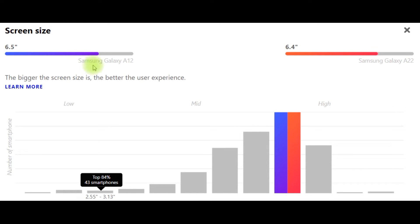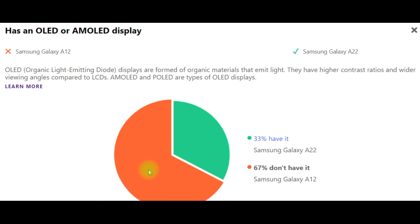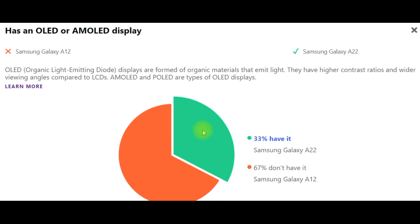Display and screen size: Samsung Galaxy A12 – 6.5 inches, Samsung Galaxy A22 – 6.4 inches. The bigger the screen size, the better the user experience. Regarding OLED or AMOLED display: OLED organic light-emitting displays are formed of organic materials that emit light, offering higher contrast ratios and wider viewing angles compared to LCDs. AMOLED and POLED are types of OLED displays. Notably, 33% of phones have it — Samsung Galaxy A22 does — but 67% don't, including Samsung Galaxy A12.